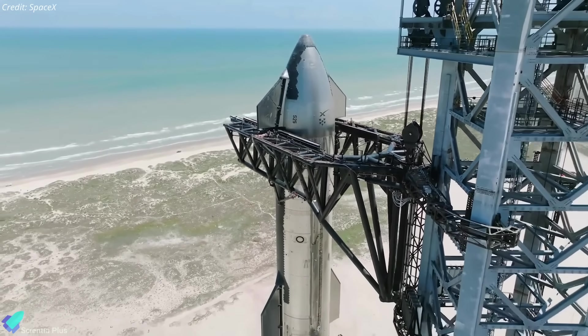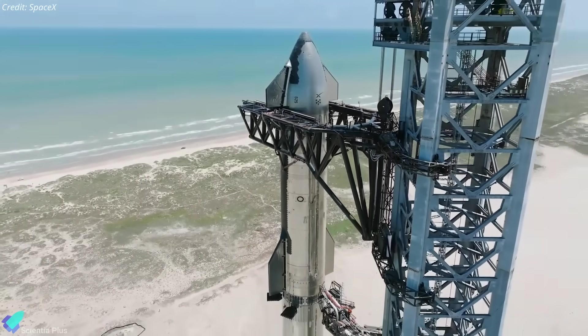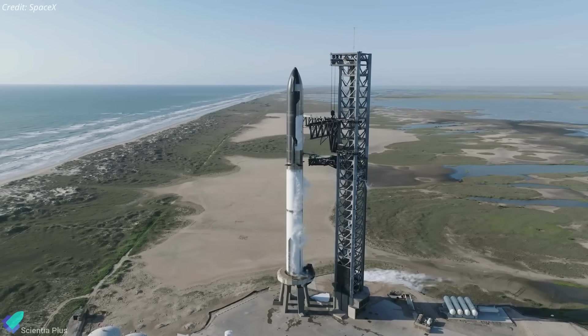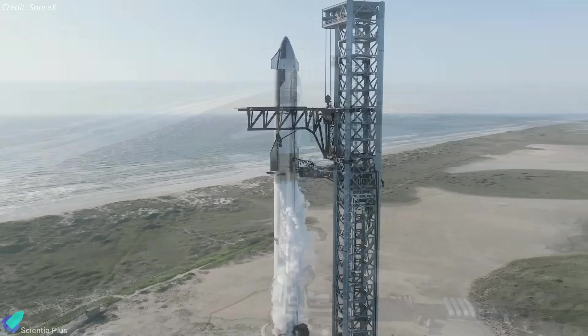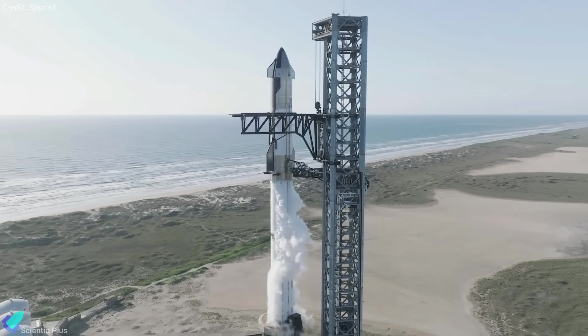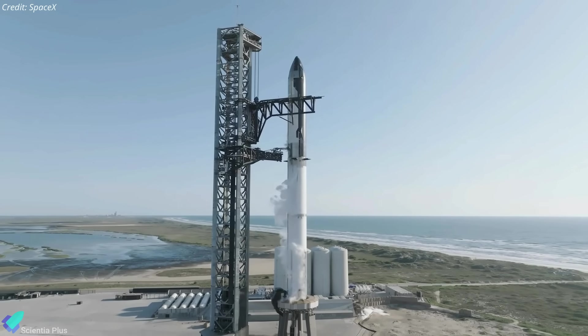On Tuesday morning, SpaceX started preparing for the integrated launch vehicle's wet dress rehearsal. The wet dress rehearsal is performed to simulate a launch day scenario. It involves fully loading propellants into the rocket, followed by a launch countdown rehearsal, except for the ignition of the rocket's engines.